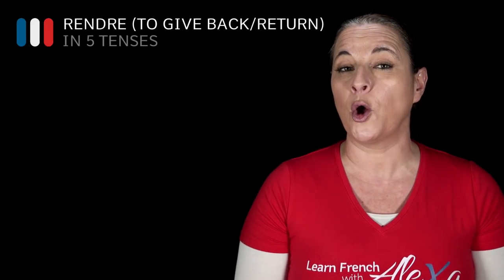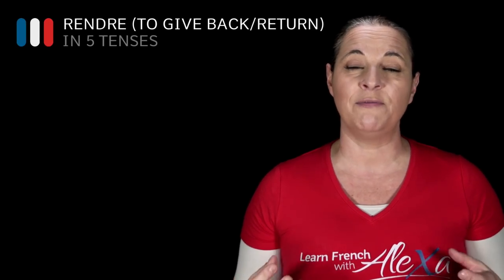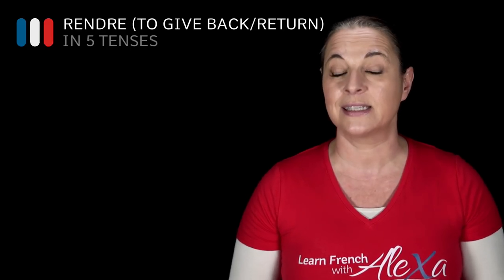Bonjour! Today, let's have a look at the verb rendre, which means to give back, in five different tenses in French.